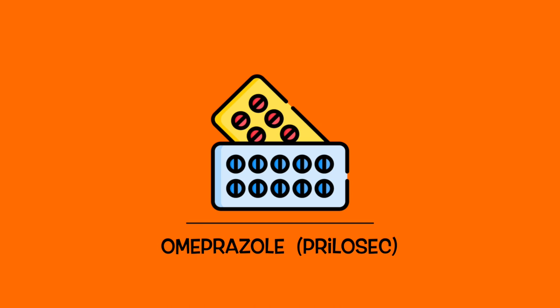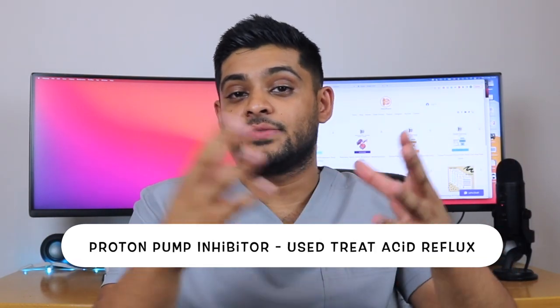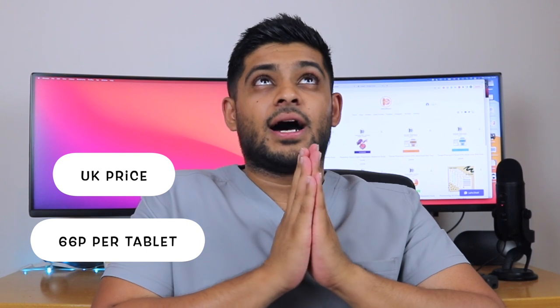The first medication on my list is Omeprazole. Omeprazole is an example of a proton pump inhibitor. It's used for patients that suffer with acid reflux. I do know that Omeprazole is available as a generic form — a non-branded formulation — which means it's not under a patent by a pharmaceutical company and can be provided to patients at a much cheaper price than the branded version. The UK price is 66 pence. I'm going to guess the US price to be about £1.50.